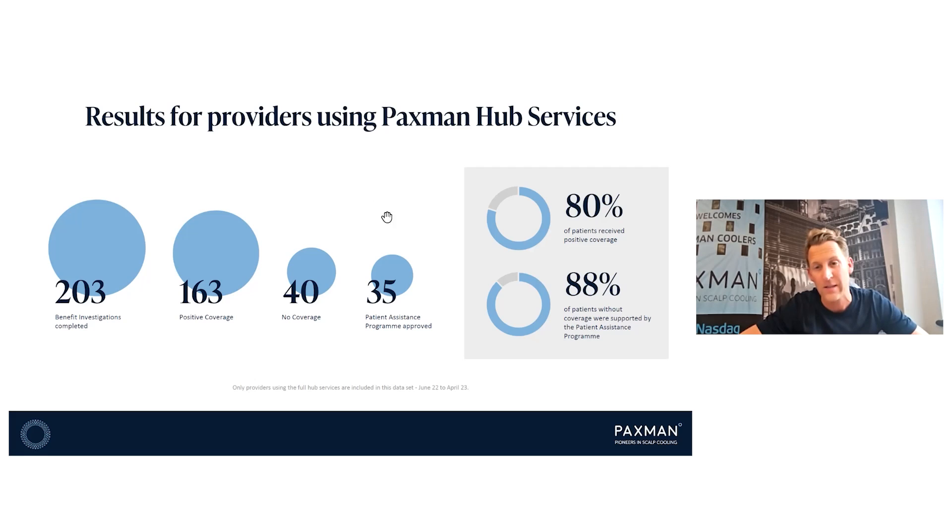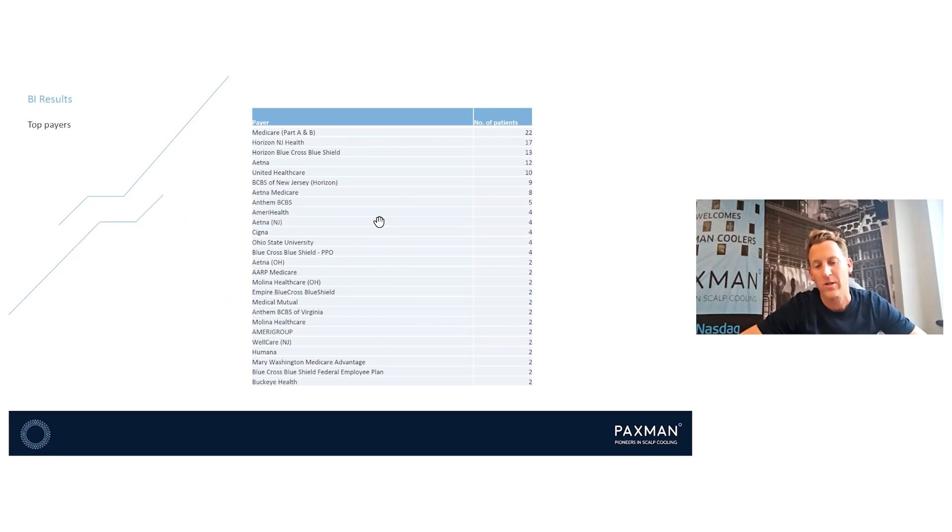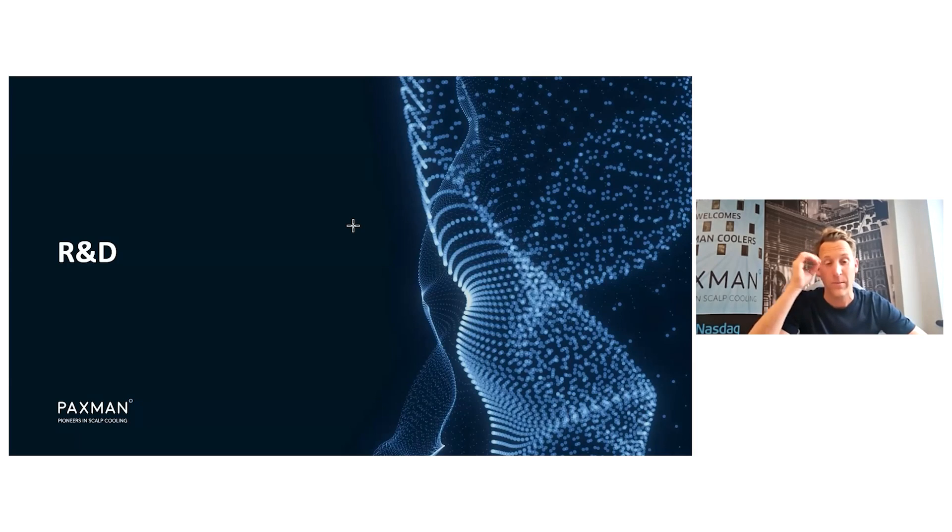Of the 203 patients that went through our benefits investigation hub services, 163 had coverage — that's 80% of patients had coverage by their insurance for scalp cooling. Those that didn't have coverage went into our patient assistance program and received free goods. This makes sure that scalp cooling is accessible to all patients, not just those that can afford it. Payers include large commercial plans as well as Medicare and Medicaid. We'll continue to push the buy and bill model into the remainder of 2023, with a target of 40% of our customers moving to the new buy and bill model by the end of the year.